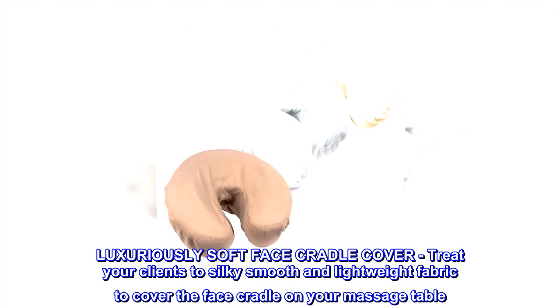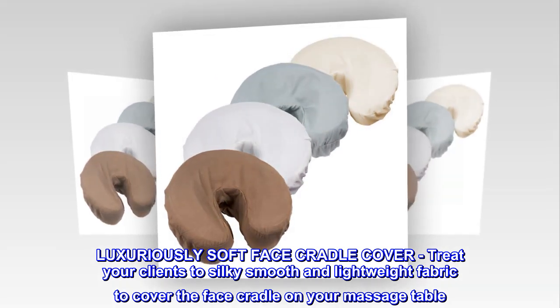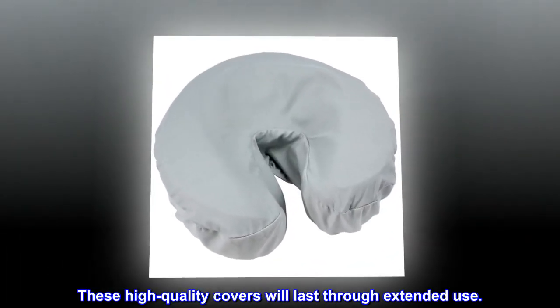Luxuriously Soft Face Cradle Cover: treat your clients to silky smooth and lightweight fabric to cover the face cradle on your massage table. These high-quality covers will last through extended use.